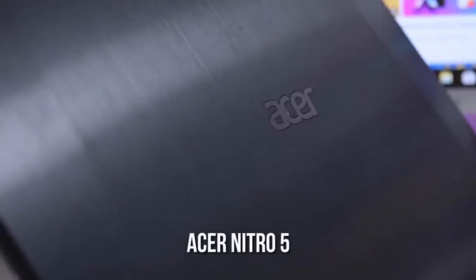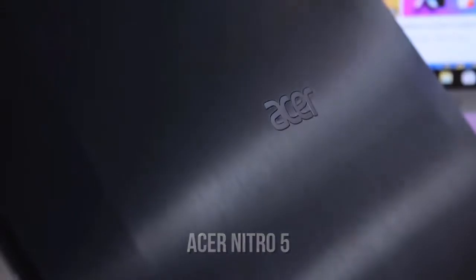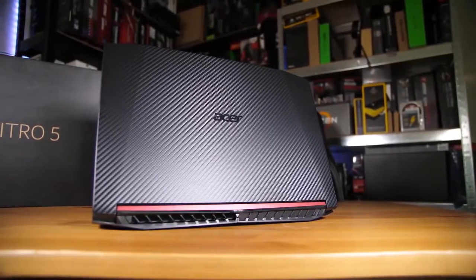The Acer Nitro 5 is one of our favorite gaming laptops because it's equipped with everything a gamer on a budget is looking for. Unlike many other gaming laptops under $800, this model is a little light on additional bells and whistles, instead featuring superior specifications.